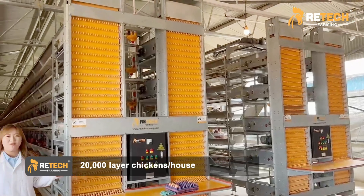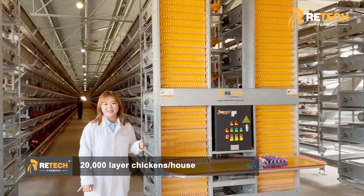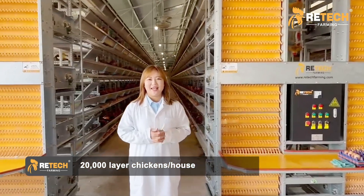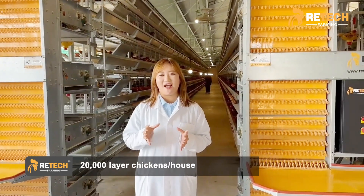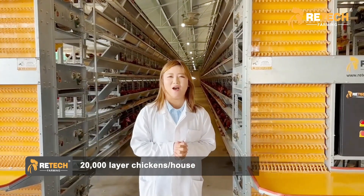Each house has more than 20,000 layers, with total free housing, and also the HPF college experiment.